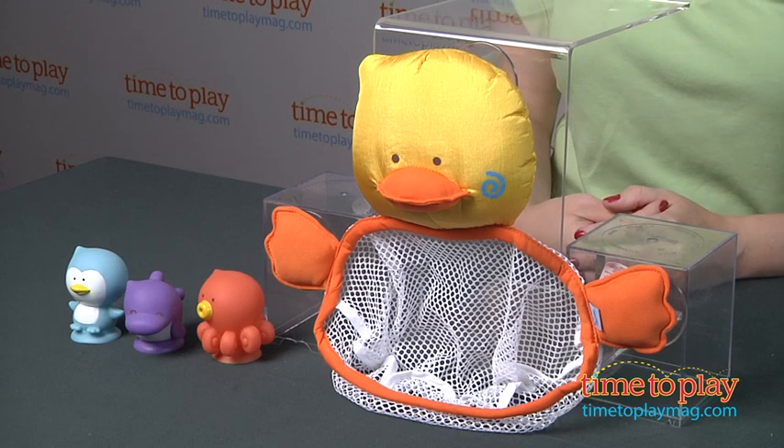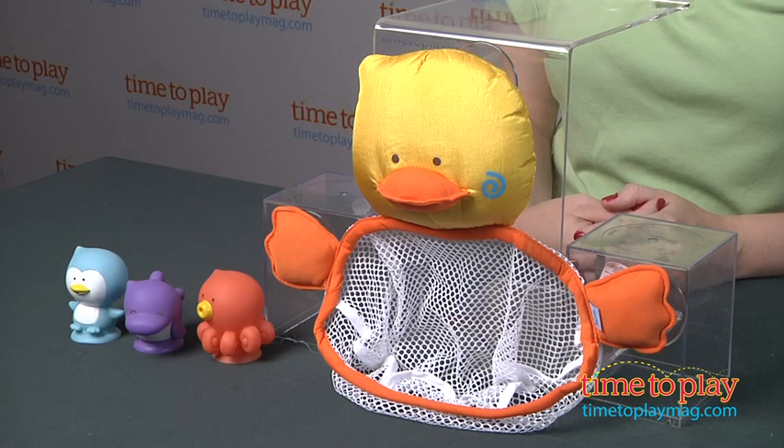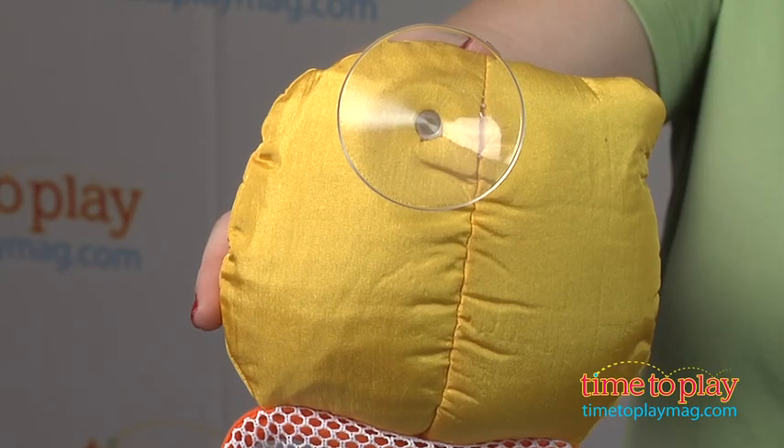Hi, I'm Laurie from TimeToPlayMag.com here with the Bee Kids DD Duck Nifty Net from Blue Box Toys. This makes bath time fun for kids and a little more organized for parents. This net attaches to bathtub surfaces via three suction cups.